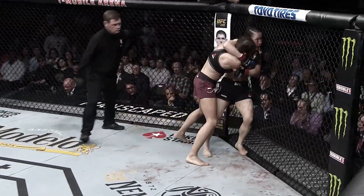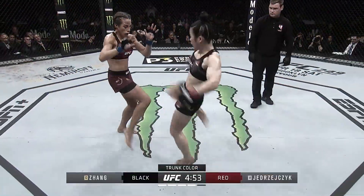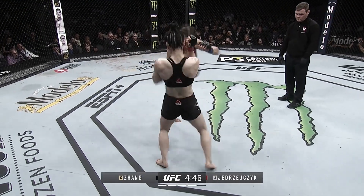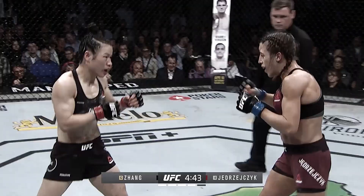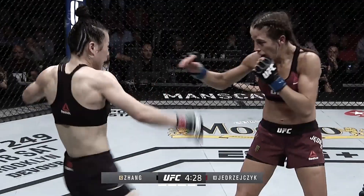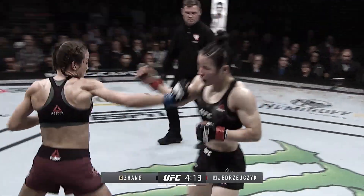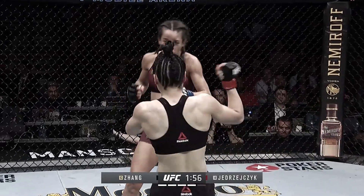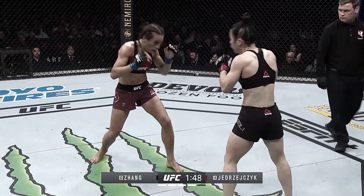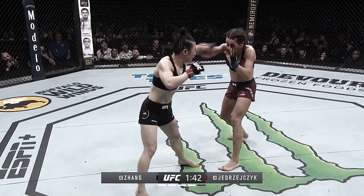Look at how Zhang Weili plays on her feet — good kick to the body by the champ. They're getting wild. Now that she's got her weight under control, she's taking every shot she needs to. Nice overhand right. Big shot by the champion — right on the bubble, right on that thing on her forehead. Beautiful inside low kick to end that exchange by Joanna.